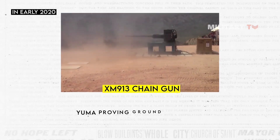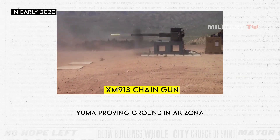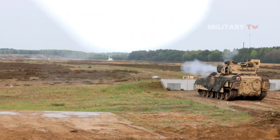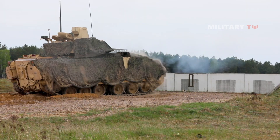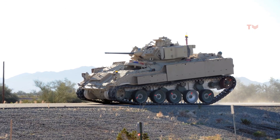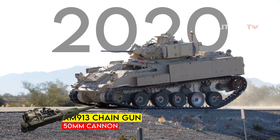The tests were conducted at the Yuma Proving Ground in Arizona, and the cannon performed flawlessly, meeting or exceeding all performance requirements. Following the successful firing tests, the Army moved forward with plans to integrate the XM913 into its next-generation Bradley replacement vehicle. The vehicle is expected to enter service in the mid-2020s and will feature a suite of advanced technologies, including the XM913 cannon.